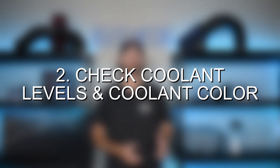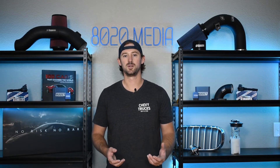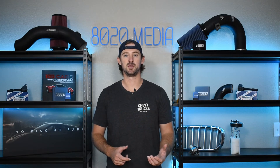Next, check your coolant levels when your engine is cold and turned off to make sure that you have enough coolant in the system, and also take a look in your expansion tank to make sure your coolant color is normal and there's not a bunch of dirty or discolored coolant in there that potentially could be the problem.